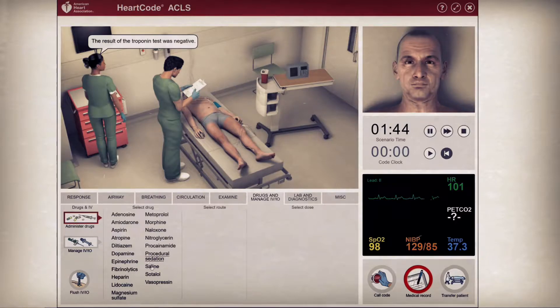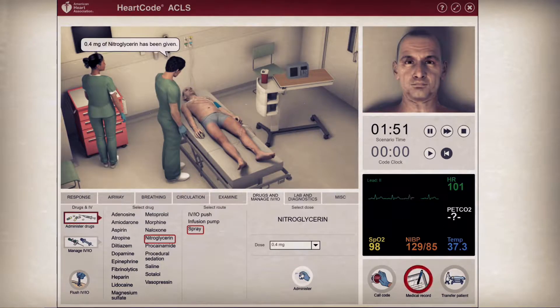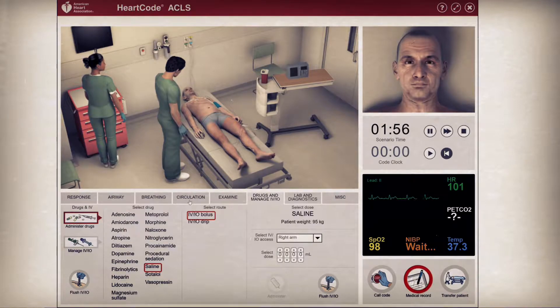Now that we have completed a focused assessment, we will treat this patient with nitroglycerin 0.4 milligrams sublingually. This is safe in this case because our blood pressure is not low — we do not have hypotension — given our current vitals, as you can see in the bottom right-hand corner.